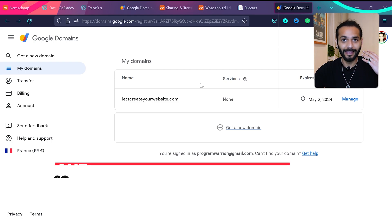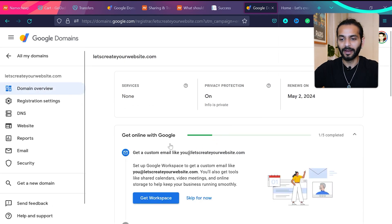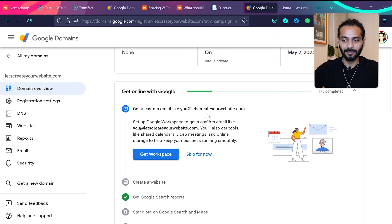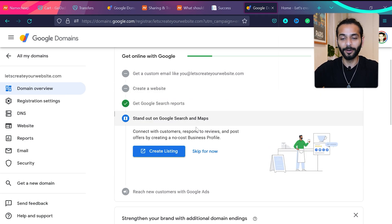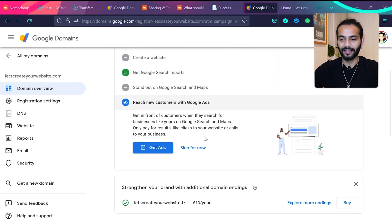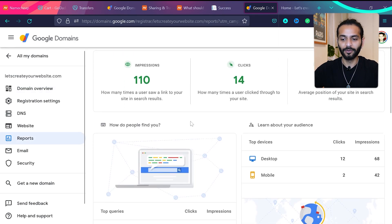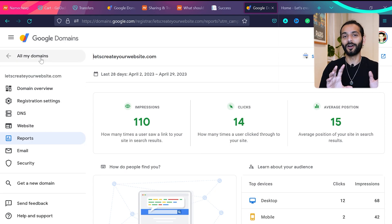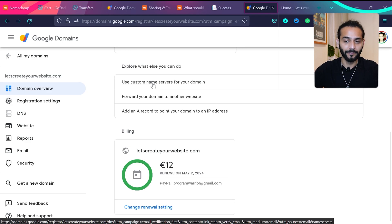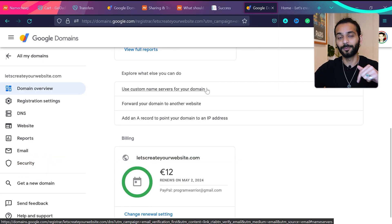The transfer took just a few minutes. I now get free premium DNS for just 12 euros a year, compared to $55 with GoDaddy. In the domain management panel you can see it renews on May 2nd. Options include connecting to Google Workspace, creating a website, or pointing the domain to your hosting using custom name servers — I have a separate step-by-step tutorial for that linked in the description. You can also view domain performance data pulled from Google Search Console.